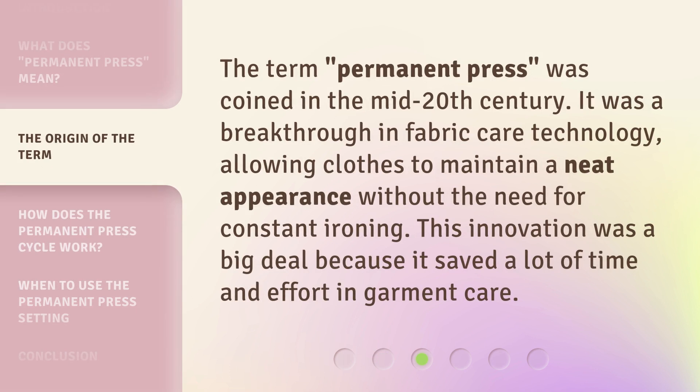The term Permanent Press was coined in the mid-20th century. It was a breakthrough in fabric care technology, allowing clothes to maintain a neat appearance without the need for constant ironing. This innovation was a big deal because it saved a lot of time and effort in garment care.